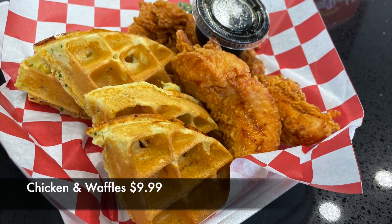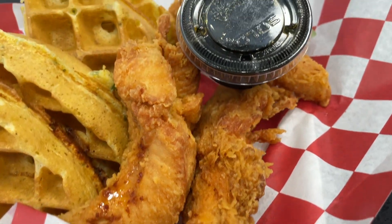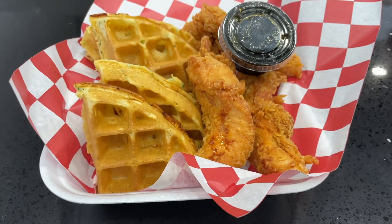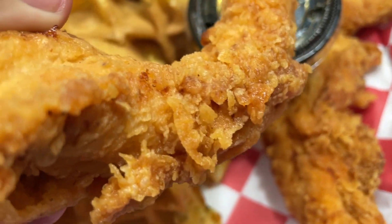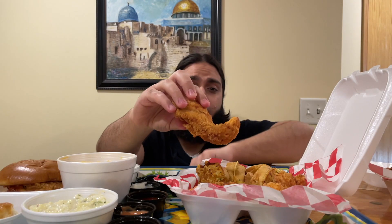HD family, we're going to be first checking out their halal waffle and chicken. This is three pieces of fried chicken with a waffle. They have maple syrup and some butter. It looks really, really nice. Before we get started, let's check out their chicken by itself — I want to try how the chicken tender tastes on its own. As you can hear, it's pretty crispy, even though it's takeout.